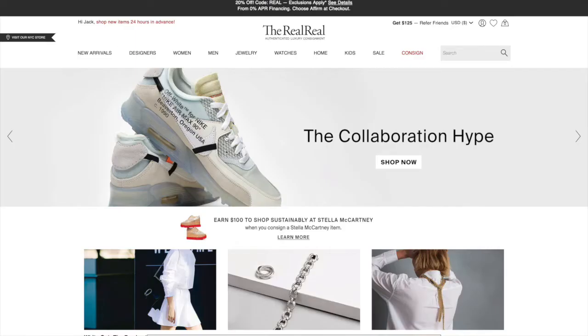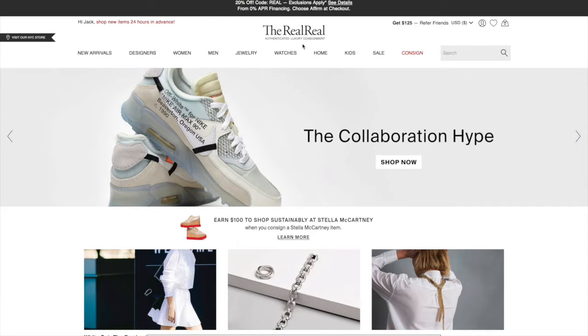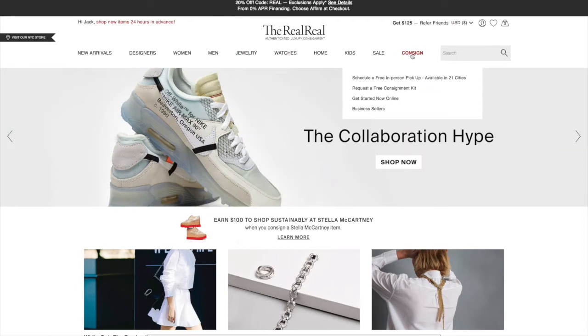I'm going to insert a clip on how you get started and consign with the RealReal. This is what their website looks like — you can see I'm already signed in. You can shop around using the search or pick a category, and to consign you hit this button right here.